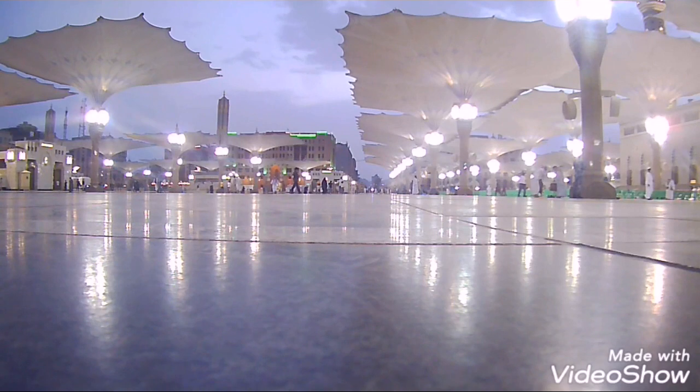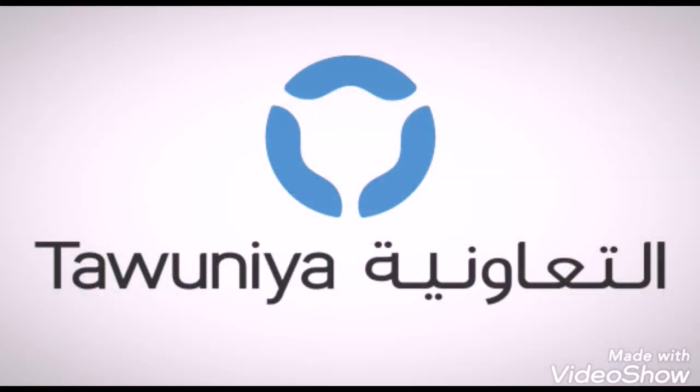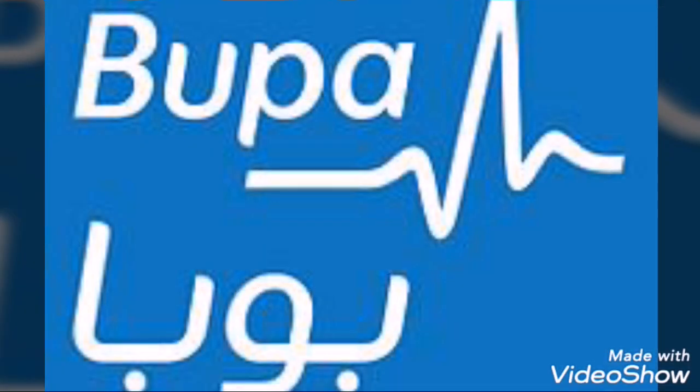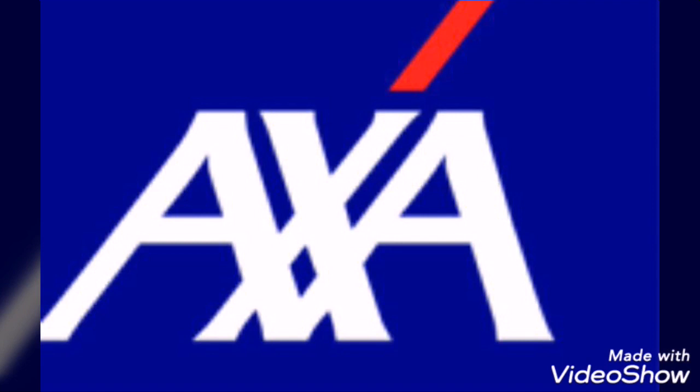Tawaniya Cooperative Insurance Company, Bupa Arabia for Cooperative Insurance, Arabian Shield Cooperative Insurance Company, AXA Cooperative Insurance Company, Allied Cooperative Insurance Group, Al-Rajhi Company for Cooperative Insurance, and Saudi United Cooperative Insurance.